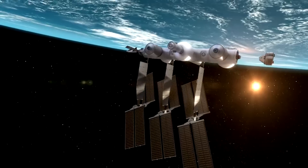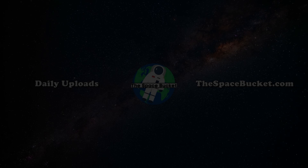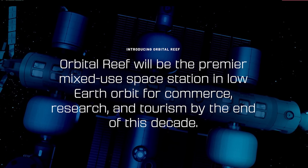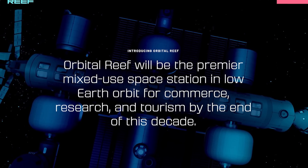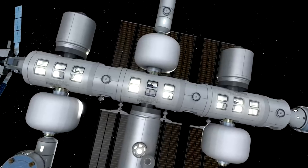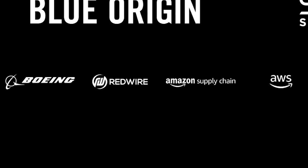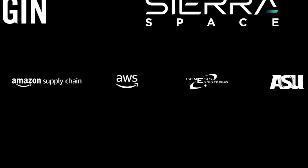Here I'll go more in-depth into the company's plan, progress on the station, concerns from NASA, and more. Orbital Reef is described as the premier mixed-use space station in low-Earth orbit for commerce, research, and tourism by the end of this decade. The two main companies behind the project are Sierra Space and Blue Origin. However, Boeing, Redwire Space, Amazon Web Services, Genesis Engineering Solutions, and Arizona State University are also all partners.